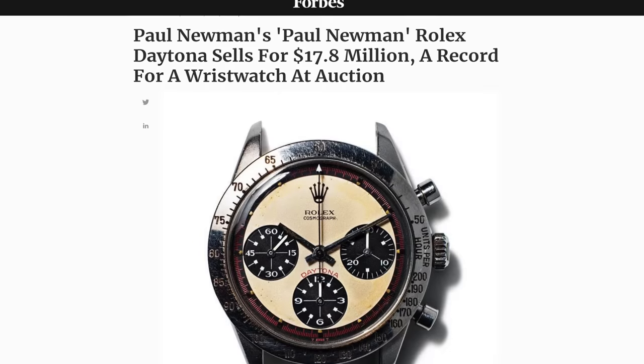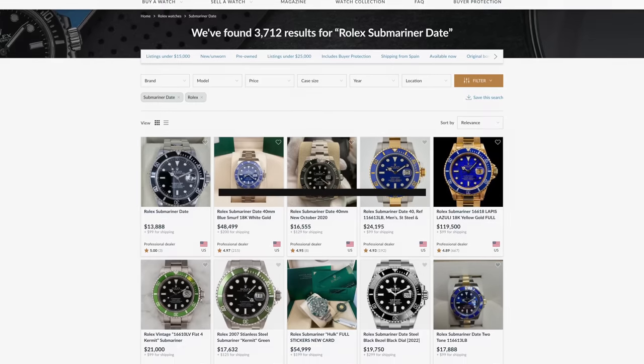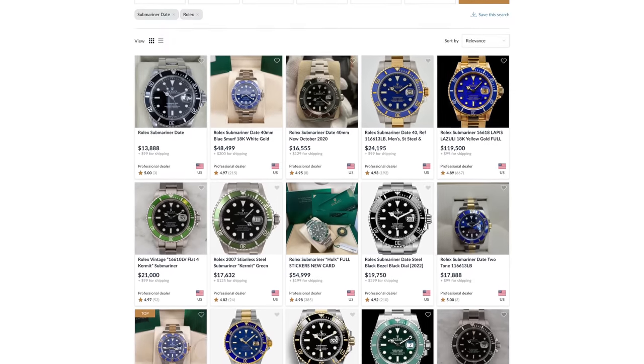I remember the amount of people who had no interest in watches sending me press articles when Paul Newman's Daytona sold at auction. These types of scenarios subconsciously push watches into the spotlight for those who normally would never look in their direction, especially for younger consumers, as many of the brands have done an inadequate job reaching age demographics in their teens, 20s, and early 30s. But then moving to the bad — it also comes with the question: is a flood of new people coming in with an opportunistic mindset a good thing?